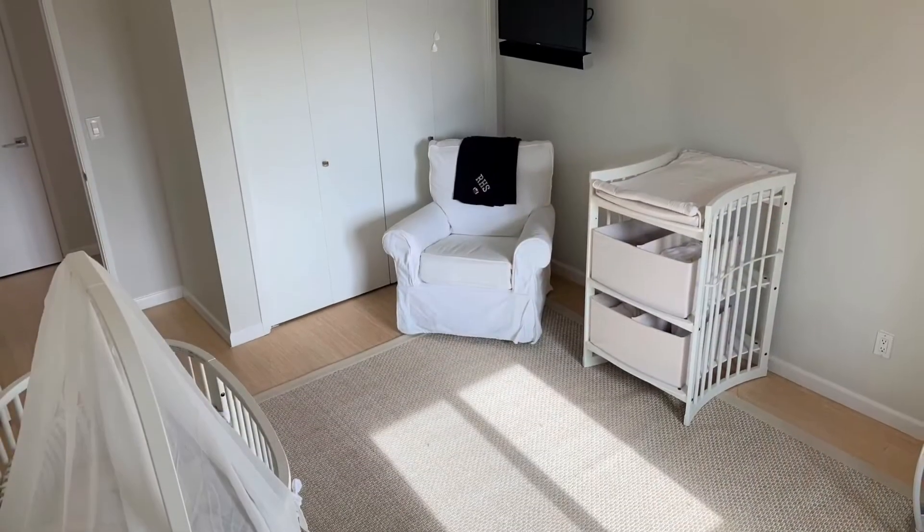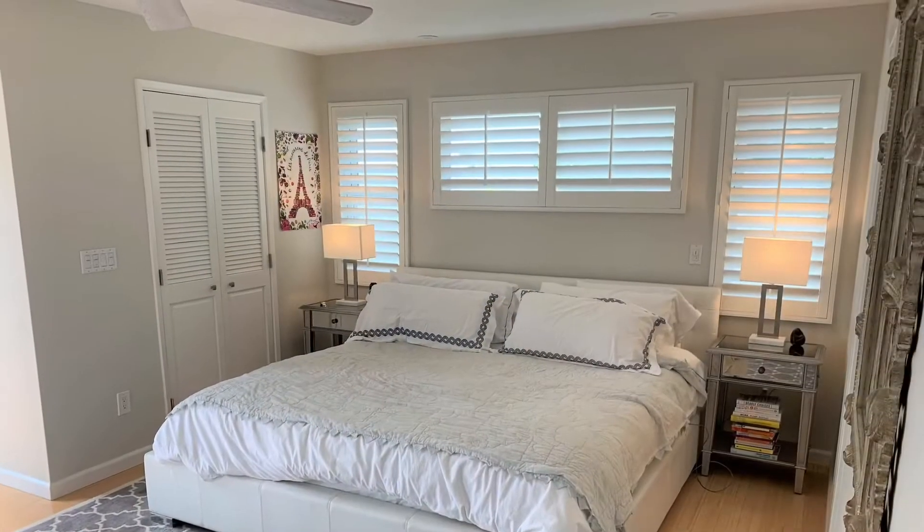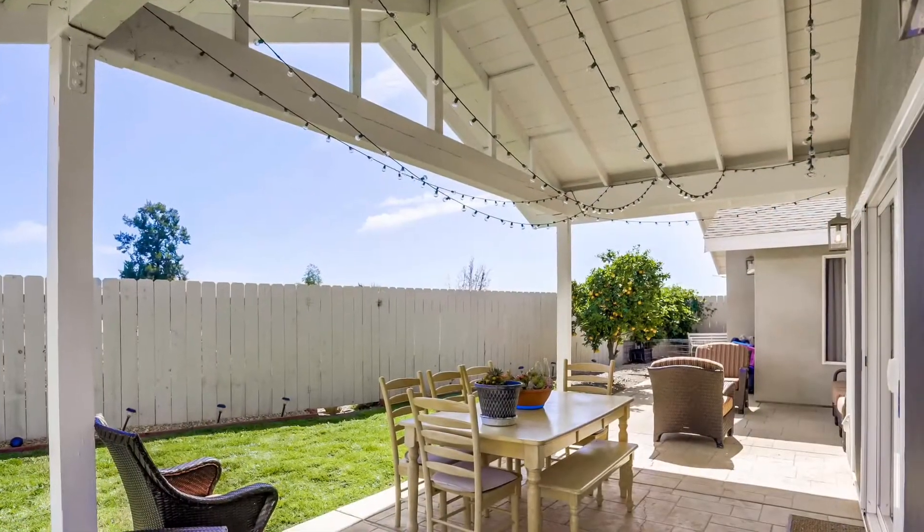My favorite part was decorating the nursery and getting it all ready for his arrival, so that was super special for me. And my favorite part was the outside area.